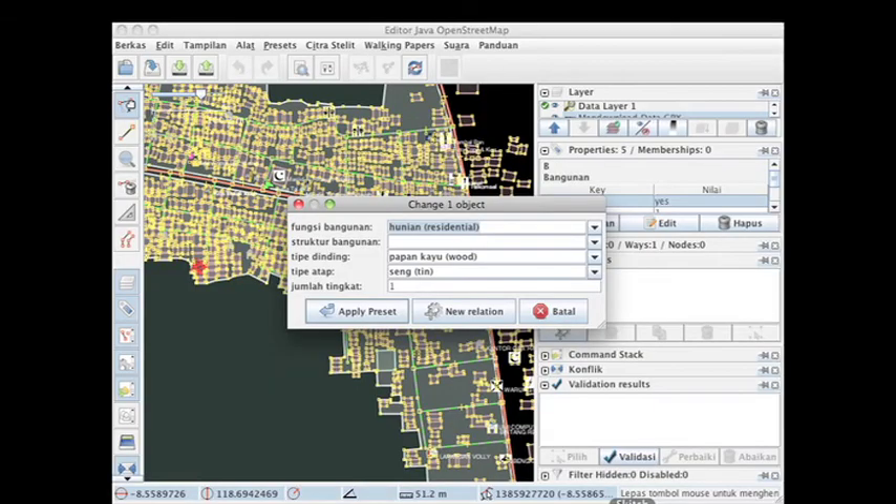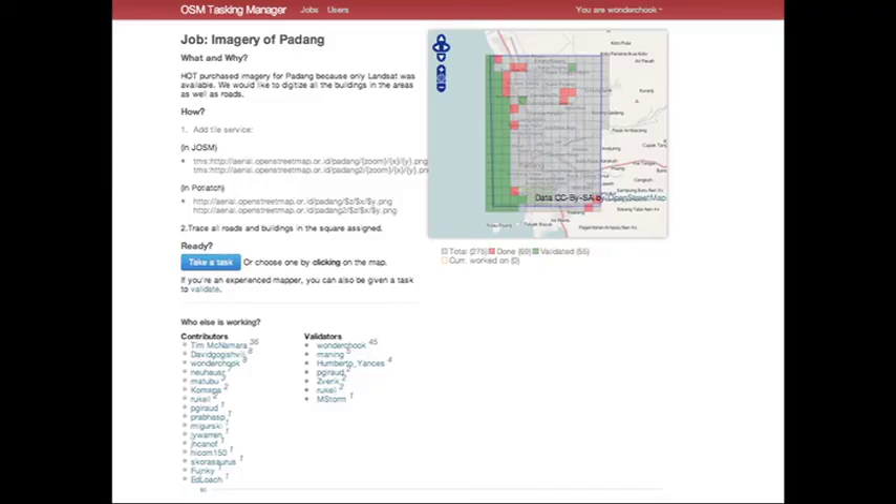Additionally, we've translated the JOSM (Java OpenStreetMap) editor into Bahasa Indonesia. This was done by two of our interns — it's about 65% done, minus those crazy error messages that no one knows what they are. And then to bring in the international community, we built a tasking manager, so if there is a disaster, we can gain new imagery and say, help us update it from the base data.